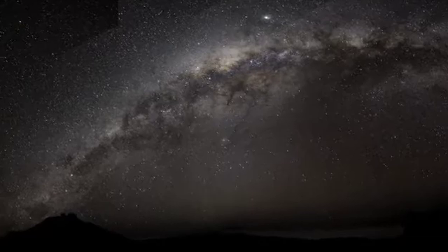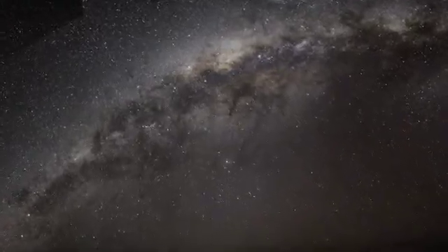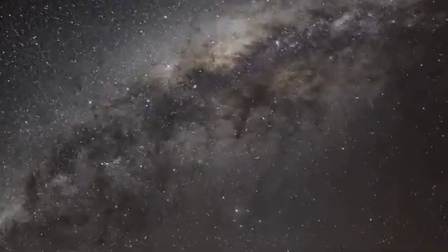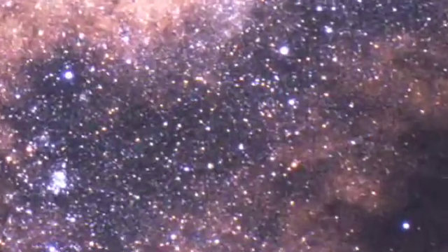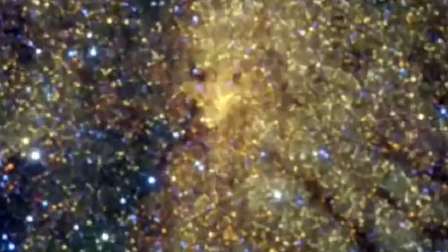Observers under dark skies far from the bright city lights can marvel at the splendour of the Milky Way arching in an imposing band across the sky. Zooming in towards the centre of our galaxy, about 25,000 light years away, you can see that it is composed of myriads of stars.